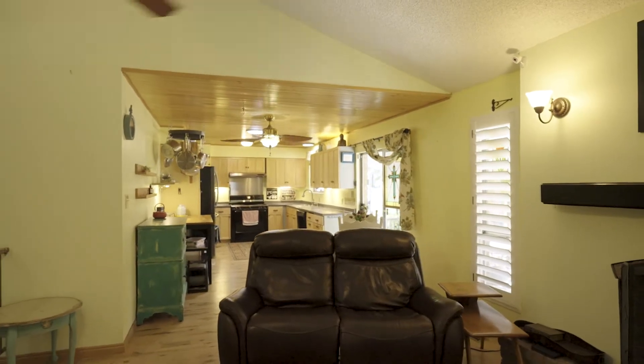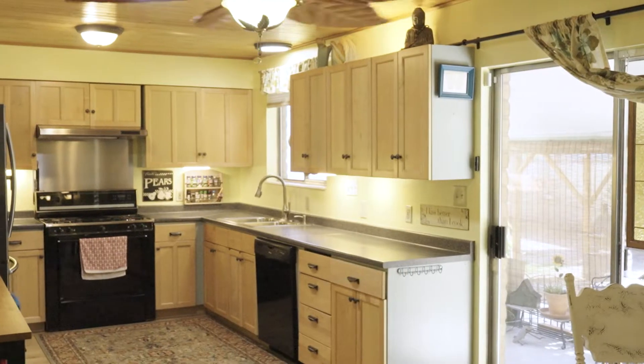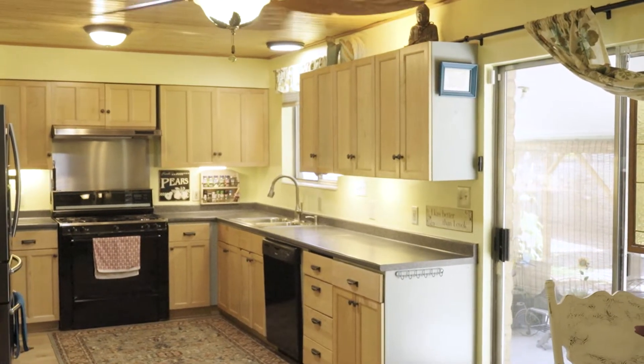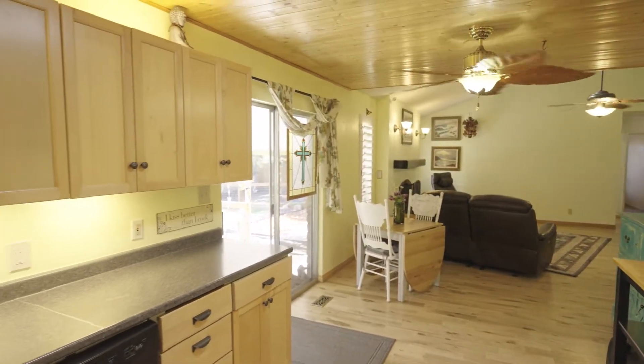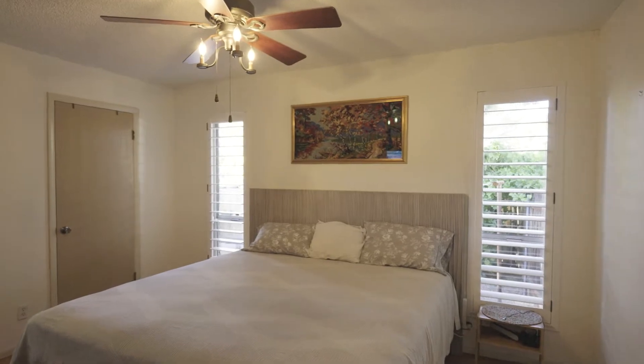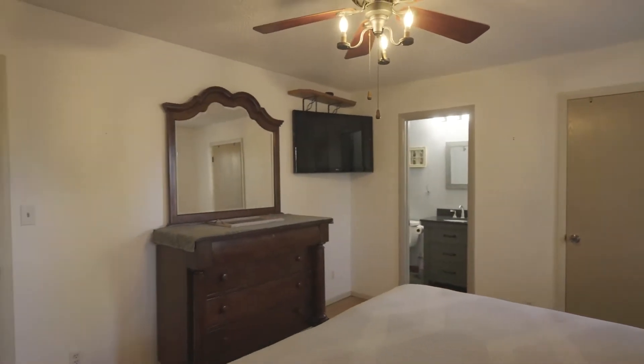This home has had all the big ticket items taken care of. They have a new furnace, a new AC, a new water heater, a new roof, and new appliances. So all of those big ticket items, you can rest assured, are taken care of for you.